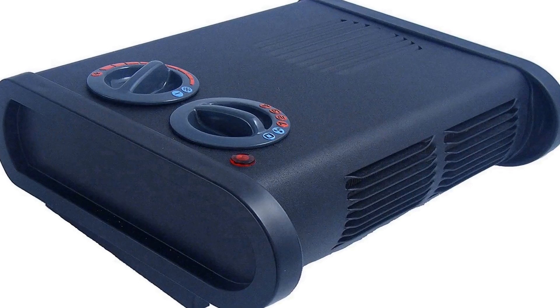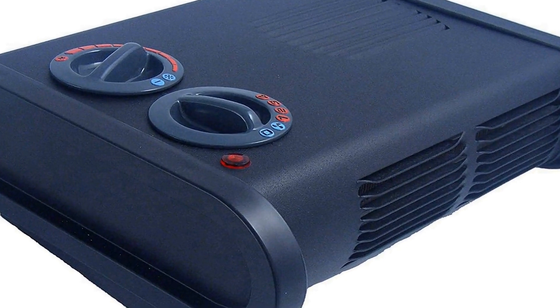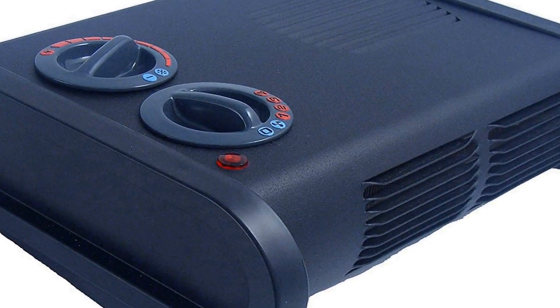The number one on the list is a product that comes with premium quality and an affordable price. Wattage: 1500 watts. Thank you.